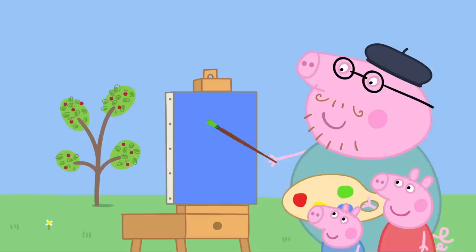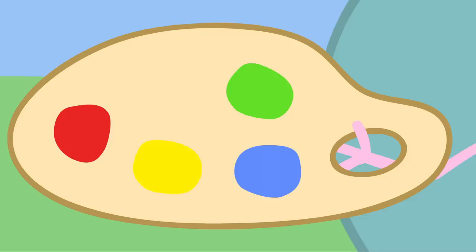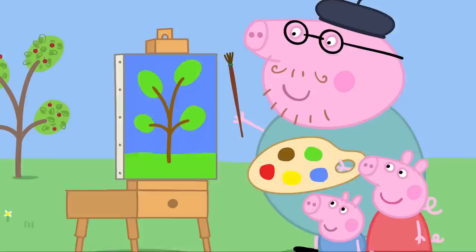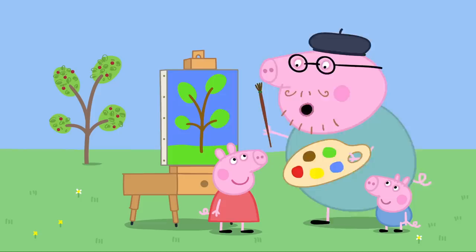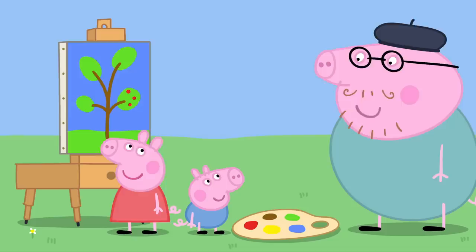Ooh. What lovely green leaves. And here's some grass. What about the branches? We haven't got brown paint. We can make brown. We'll mix the green and the red. Mixing green and red makes brown. Ooh. Daddy Pig paints the tree trunk and the branches. Wow. Daddy, can I paint the cherries? Yes, Peppa. Put your finger in the paint and dab it onto the tree. One, two, three. Well done.